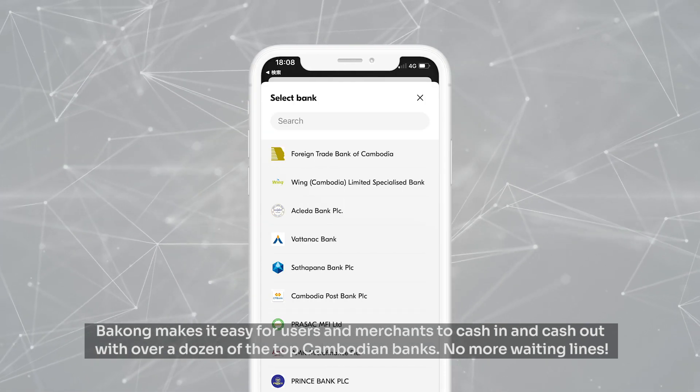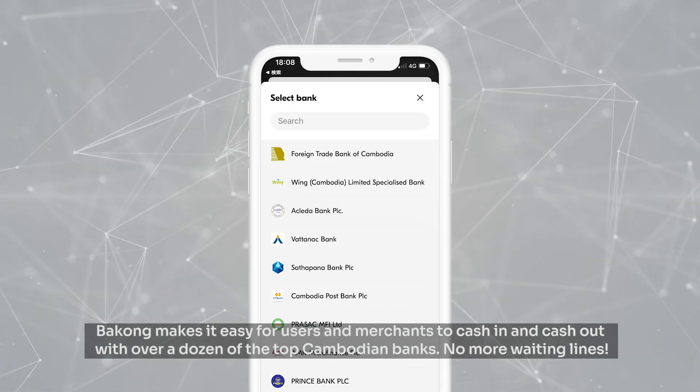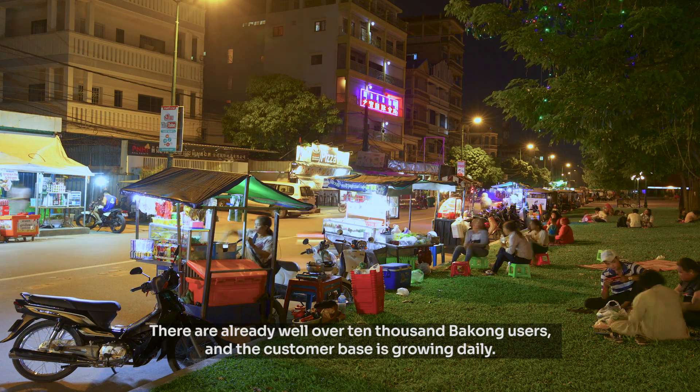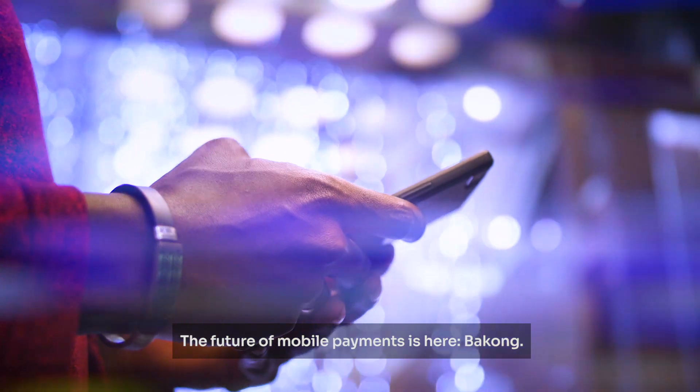BaKong makes it easy for users and merchants to cash in and cash out with over a dozen of the top Cambodian banks. No more waiting lines. There are already well over 10,000 BaKong users and the customer base is growing daily. The future of mobile payments is here — BaKong.